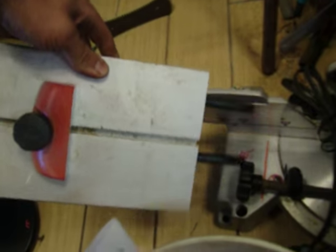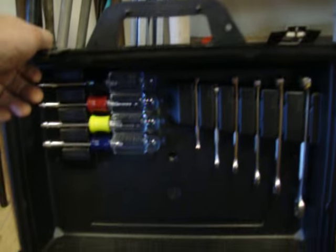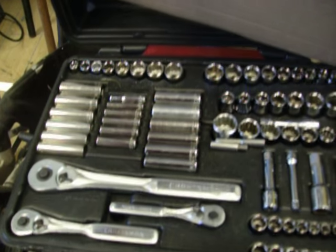Craftsman miter saw — has this neat little extension piece there. This is $50.00 for the saw. $50.00 for the Craftsman wrench, nut driver, and socket set.